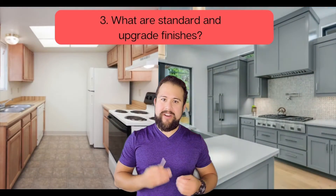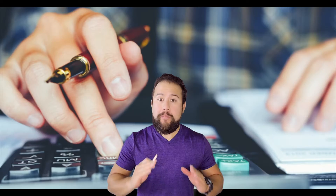Three: what are standard and upgrade finishes? Make sure to receive an itemized list of the upgrade finishes so you know what's standard and what's an upgrade. Remember, the model home shown to the public has all the bells and whistles to make you want to buy it. Don't be fooled — the fancy stuff comes with a hefty price tag. Are you ready to open up your pocketbook?